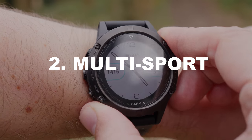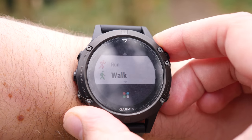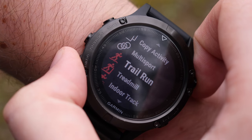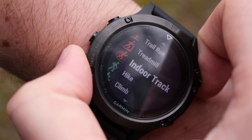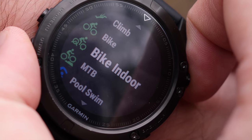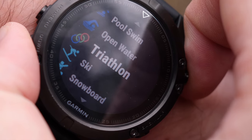Number two is multi-sport tracking. You'll often see avid runners with a Garmin watch strapped to their wrist, but as perfect as it is for that purpose, the Fenix 5 has tracking programs available for all kinds of exercises — from indoor strength training and exercise machines, to open water swimming, triathlons, skiing, snowboarding, and golfing.